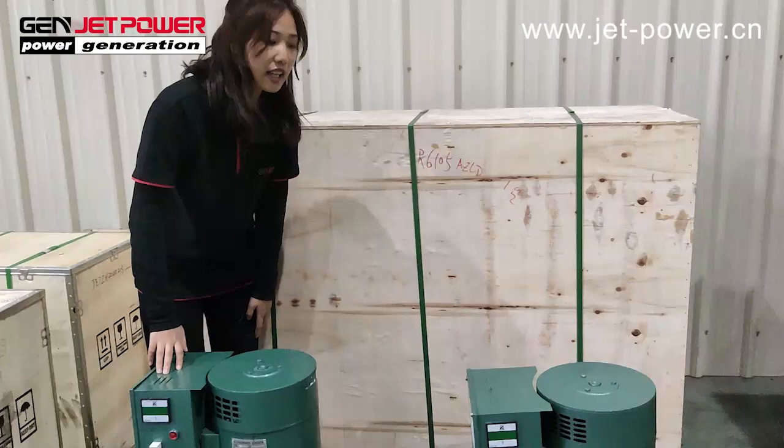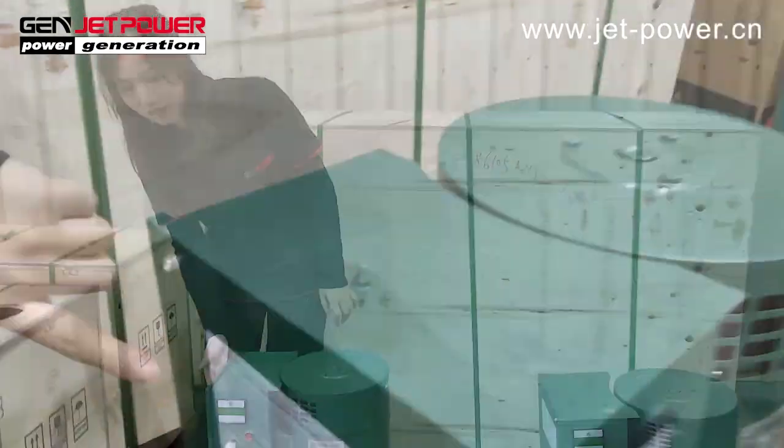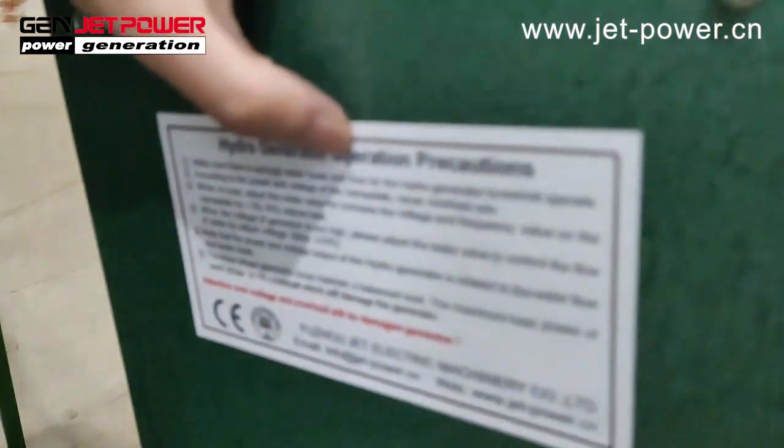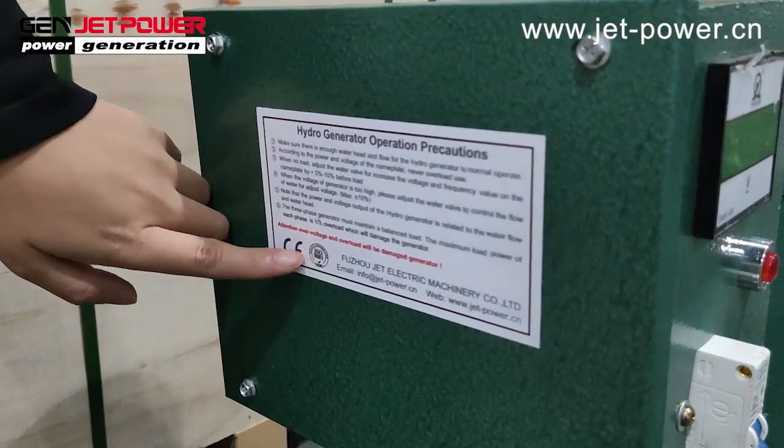This generator has very cheap maintenance parts. It comes with a CE certificate.